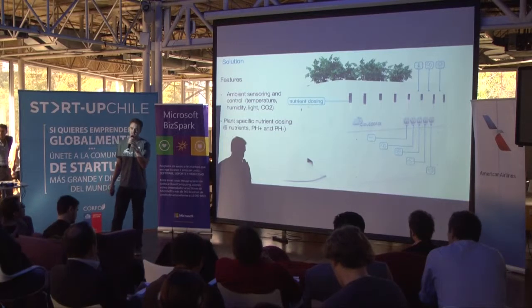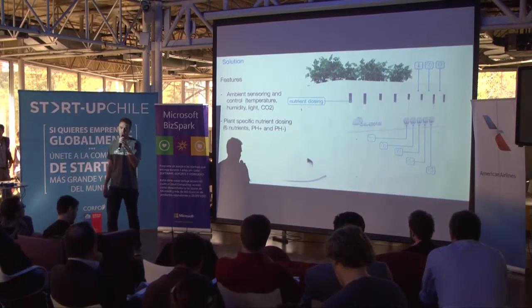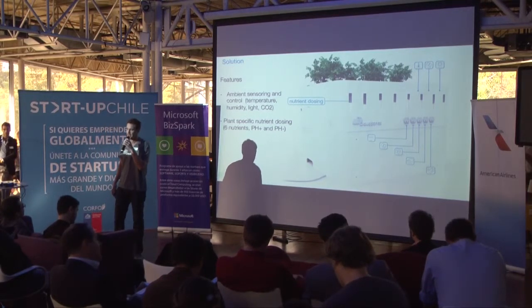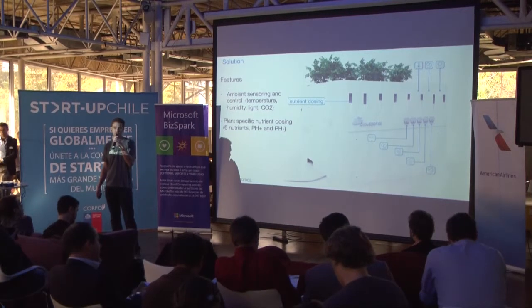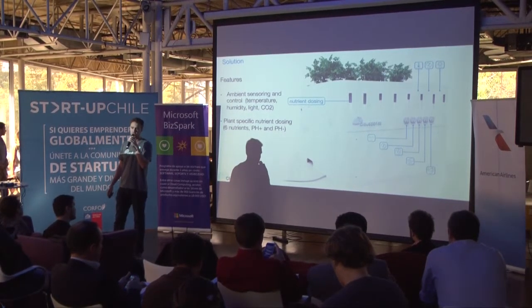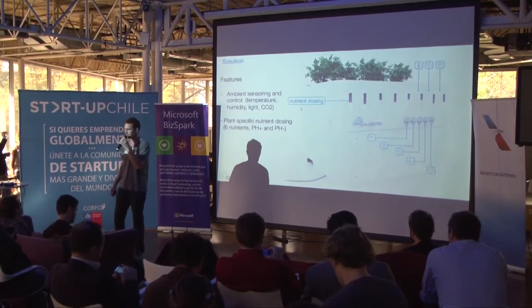Key elements of our system are ambient sensors which control things like temperature, humidity, CO2 and light. We have a plant-specific nutrient dosing system with 6 nutrients. We also have automatic control of all the outputs like the pumps, the lights, CO2 and temperature ventilators.